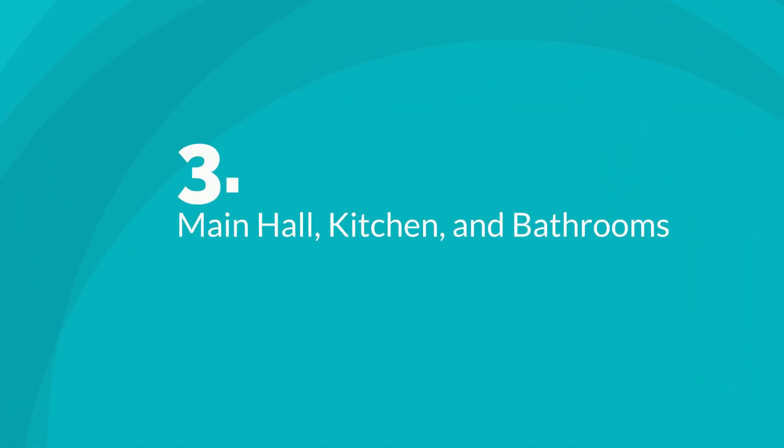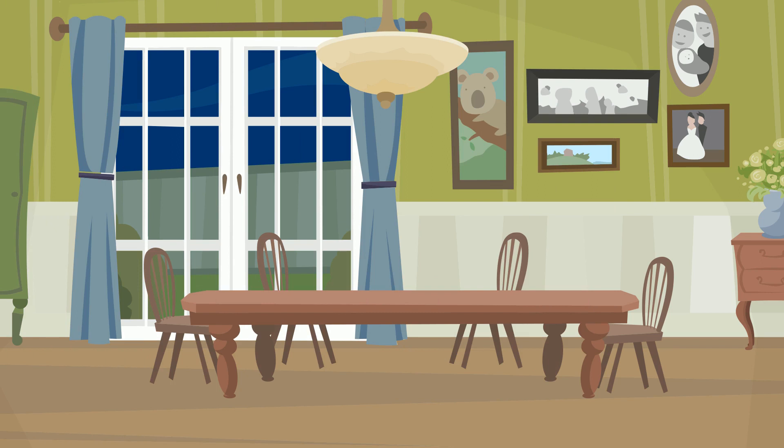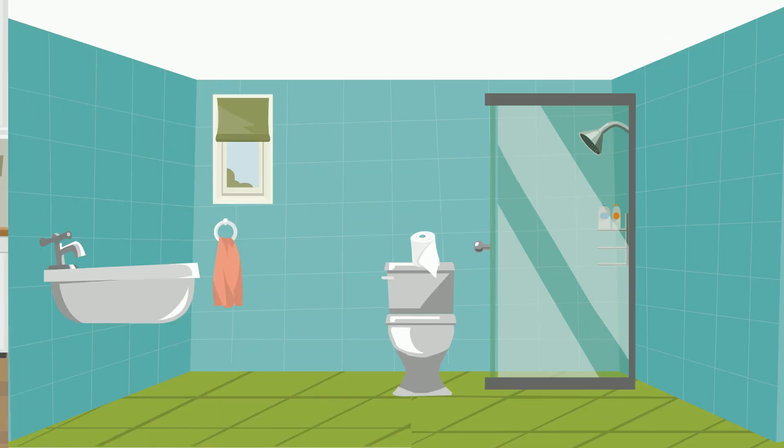Number three: main hall, kitchen, and bathrooms. Your third priority should be to spruce up the main hall, kitchen, and bathrooms. These rooms all need to take priority over others in the house since most homeowners spend a lot of time there.